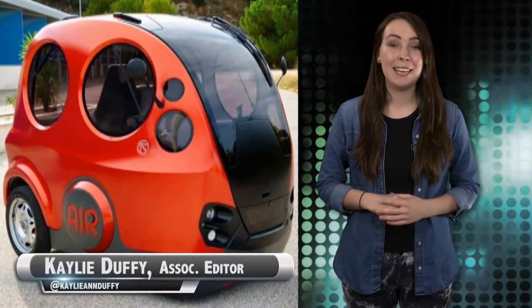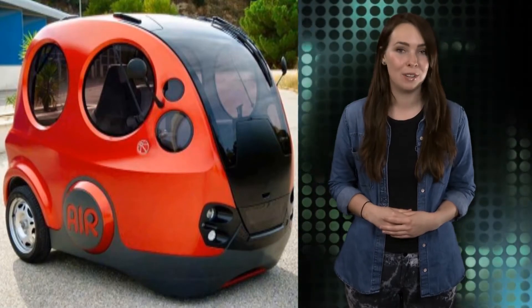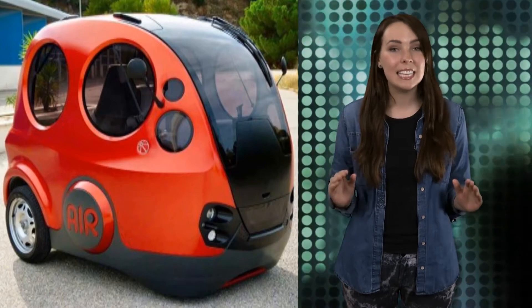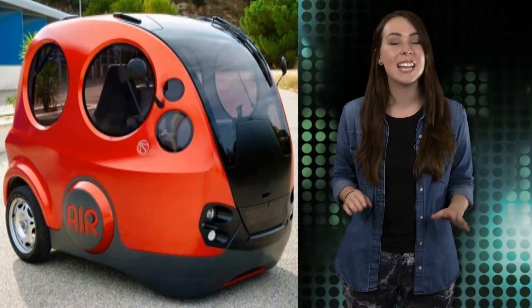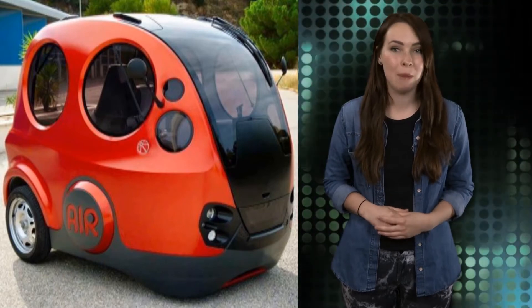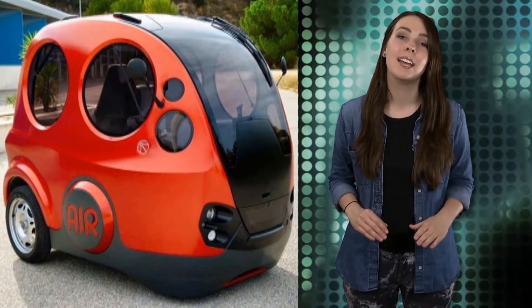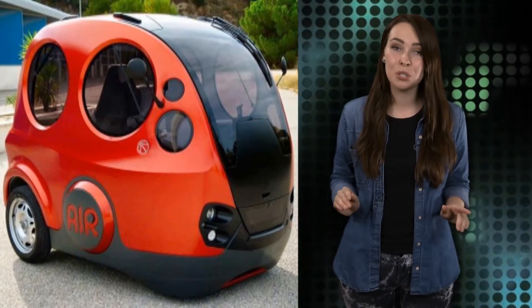Zero Pollution Motors, or ZPM, the developer of the tiny car AirPod, plans to produce and sell the first compressed air-powered car in the United States by the second half of 2015. The AirPod, which is marketed as the solution to urban pollution and urban mobility, will be sold for around $10,000. Each joystick-controlled vehicle can reach 50 miles per hour and has a range of approximately 80 miles. According to the company, the 617-pound AirPod can be filled with compressed air in less than 5 minutes and costs less than $2 to fill.